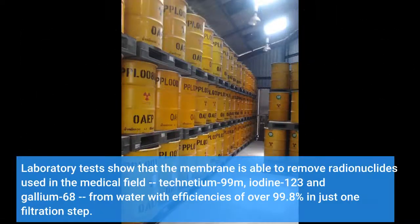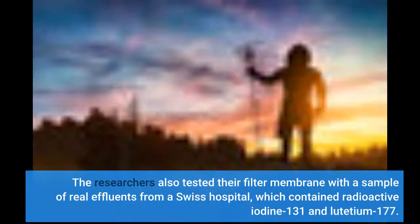Laboratory tests show that the membrane is able to remove radionuclides used in the medical field — technetium-99m, iodine-123, and gallium-68 — from water with efficiencies of over 99.8% in just one filtration step. The researchers also tested their filter membrane with a sample of real effluents from a Swiss hospital, which contained radioactive iodine-131 and lutetium-177.